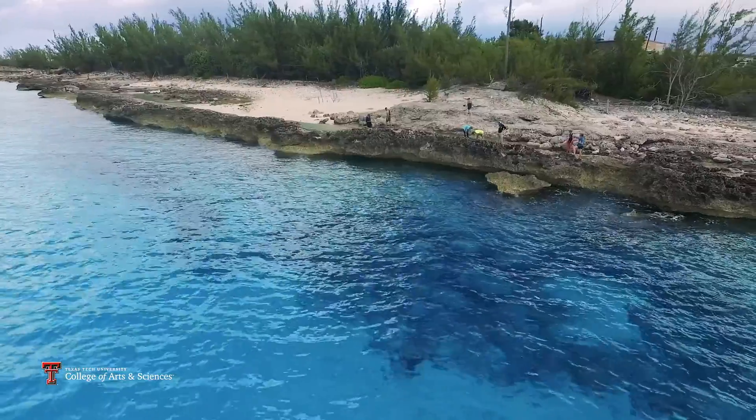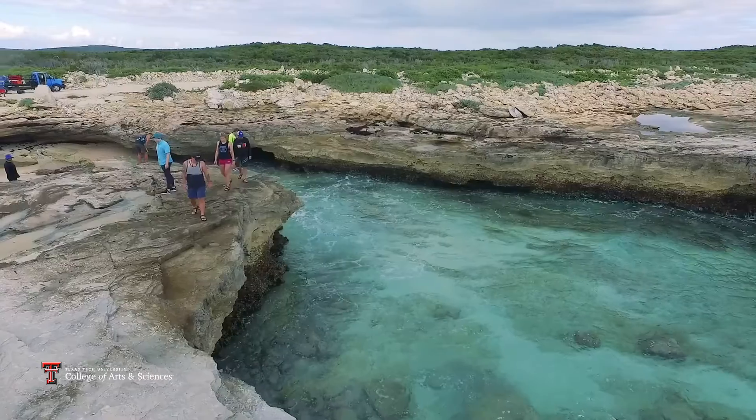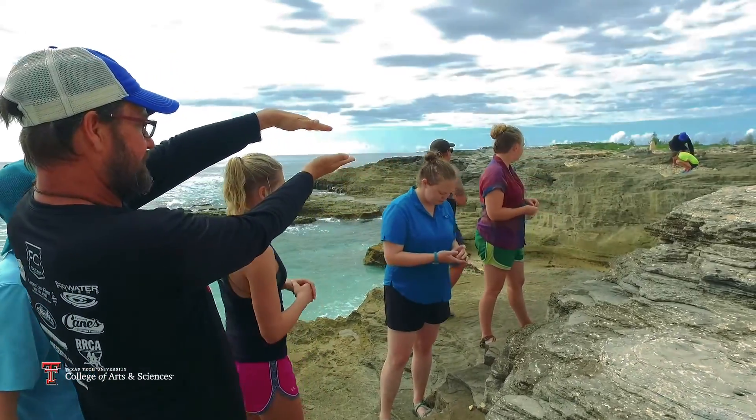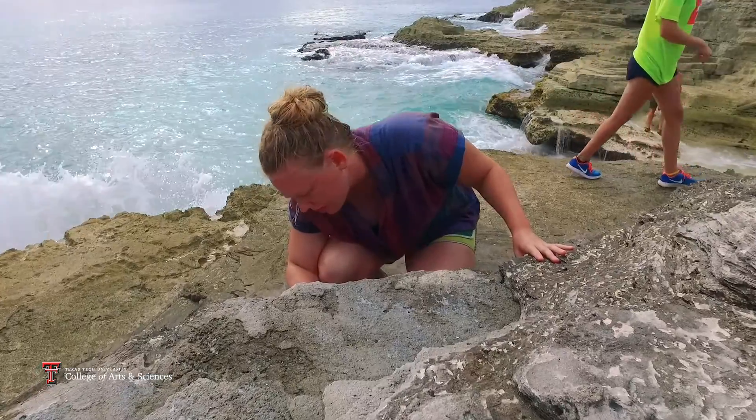The best geologist is the one who's seen the most rocks, and I think that trips like this really make that happen. We learned a lot about this stuff in the classroom, but until you really have a hands-on experience you don't really have a full picture. A trip like San Salvador is really just kind of one piece of that bigger puzzle of professors who really care about our particular education.